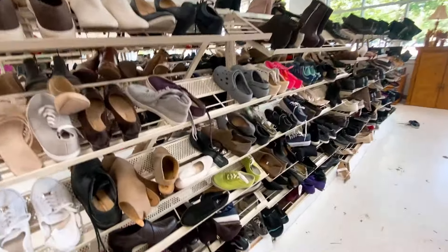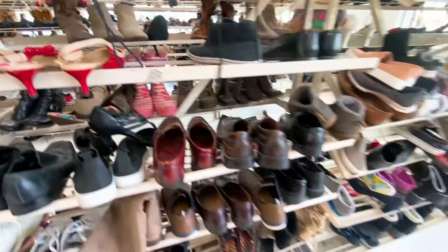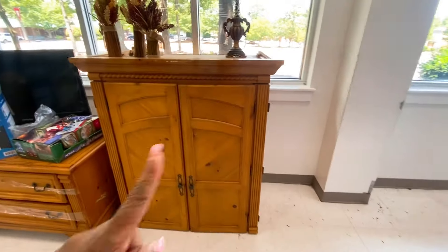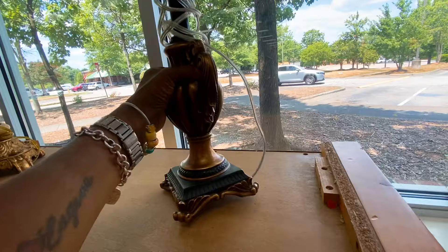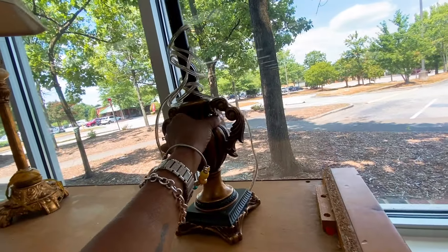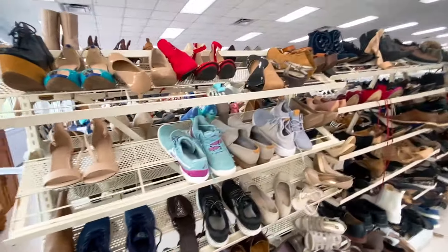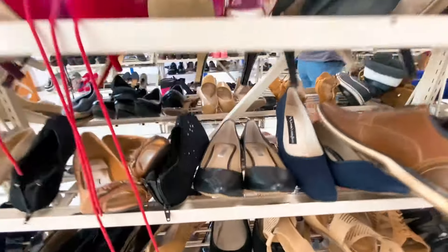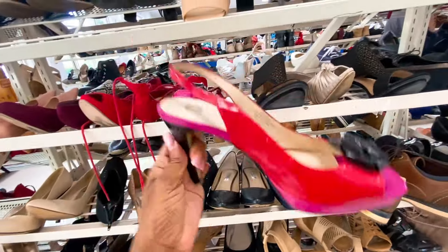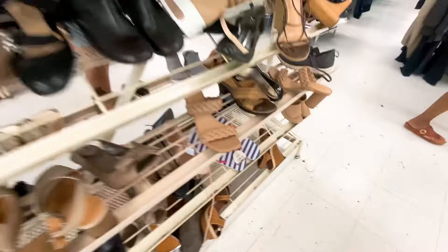I'll check out the shoes real fast. Look at that lamp — this lamp is amazing. It is heavy — 12.99. Both of these are gorgeous. Shoes, shoes, shoes, shoes! Steve Madden — Incline. Look at this Incline shoe, such a nice sling-back heel. These are cute — there's the other one, let's put it together. Beautiful green accent chairs.